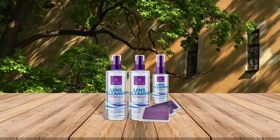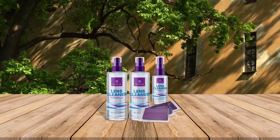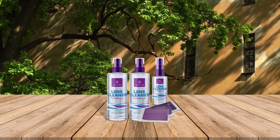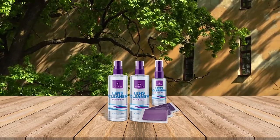It never ceases to amaze us how this solution works wonders on multiple digital screens. Besides eyewear, spray the agent on your laptop and phone touch screens to eliminate all the dirt and oily fingerprints on their surfaces.